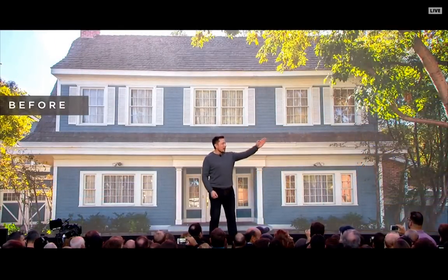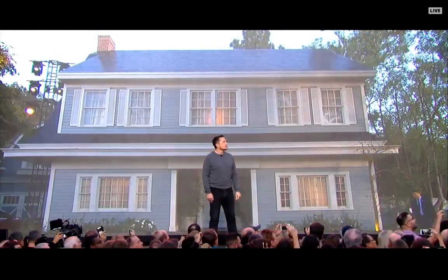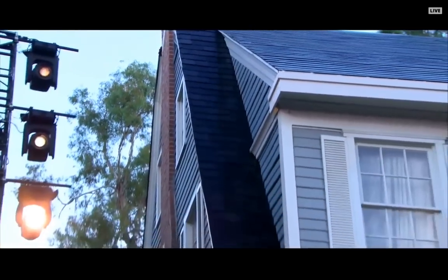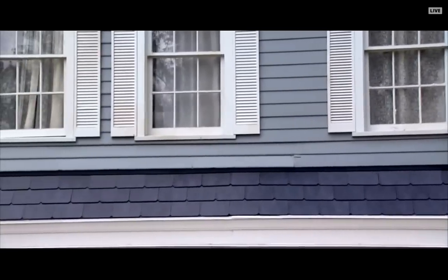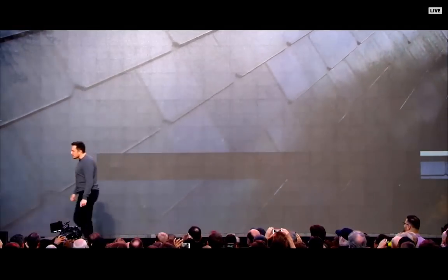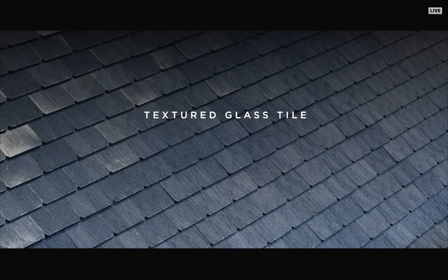We're going to show you the before shot of that house over there — that's what it looked like before, and now it's all solar. If you look carefully at these close-up shots, you can actually see the solar cells behind the glass. This is a textured glass tile — if you look carefully, you can see the solar cells.